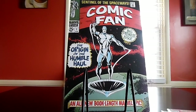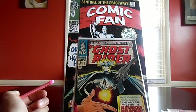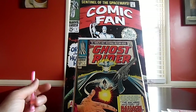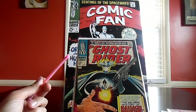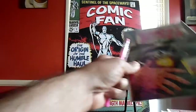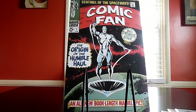Another eBay purchase here: Ghost Rider number seven. I thought this would be kind of cool to finish this little run — it's a small run, Silver Age goodness. The western Ghost Rider has always been a favorite of mine; he's a badass. I got that for fifteen bucks.